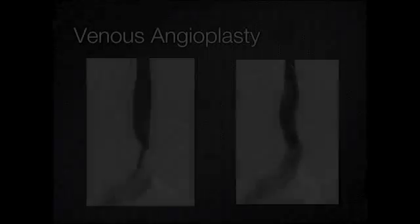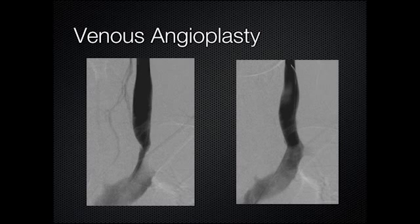Here's a picture of a narrow vein — you can see that on your left — and on the right you can see the narrow vein after a balloon has been inflated. It does work; you can fix a narrow vein.